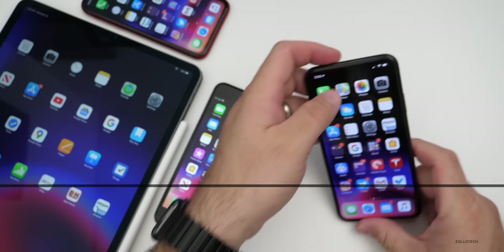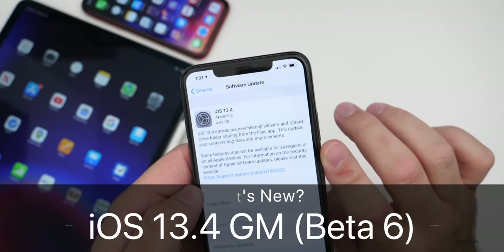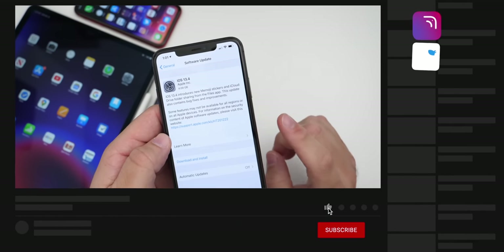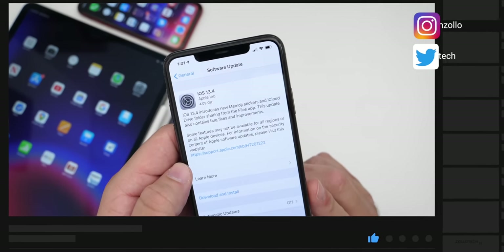Hi everyone, Aaron here for Zollotech. Today Apple released iOS 13.4 GM — the golden master or final version that will be released to the public. That will be released to the public on Tuesday, March 24th, according to 9to5Mac.